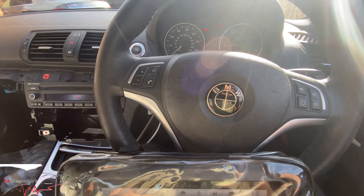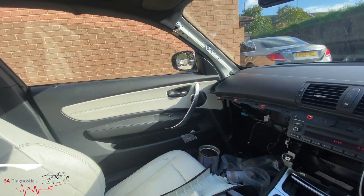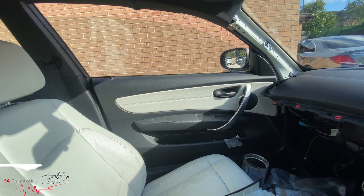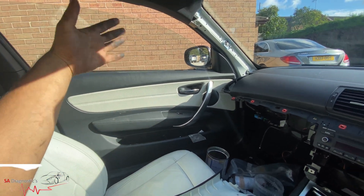We're in this 2013 BMW 1 Series coupe. As you can see the window there, if I pull it up like that it keeps coming down — no matter how much I try, it keeps coming down.